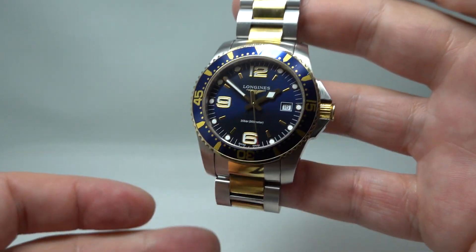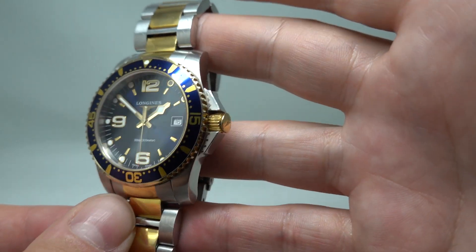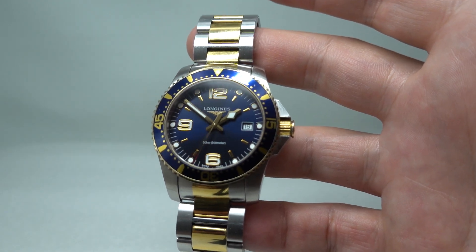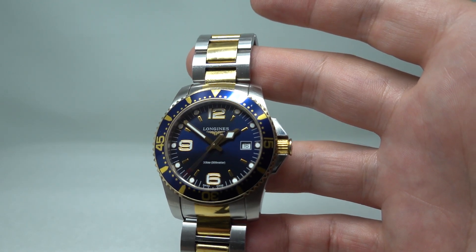Hello watch fans! Birth Year Watches here, a more modern watch for us. This is a circa 2018 Men's Longines Conquest.